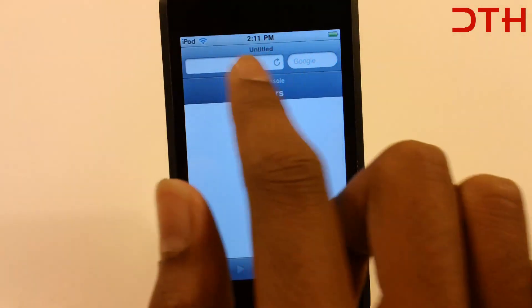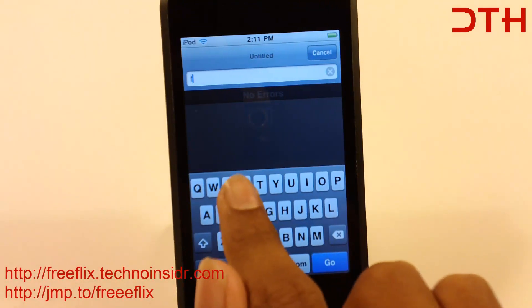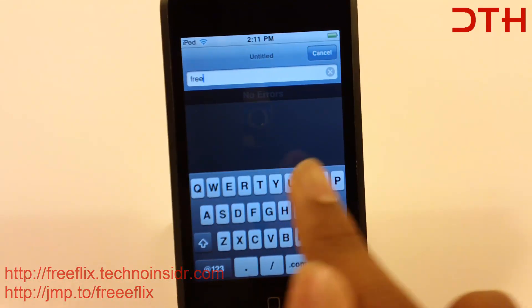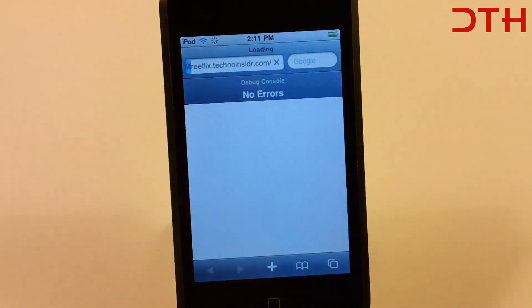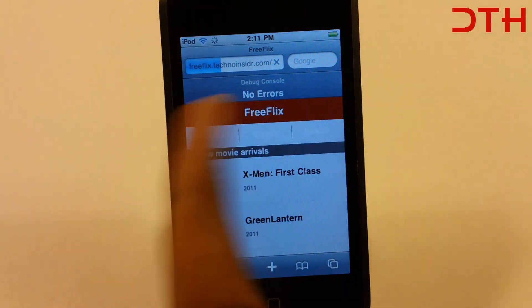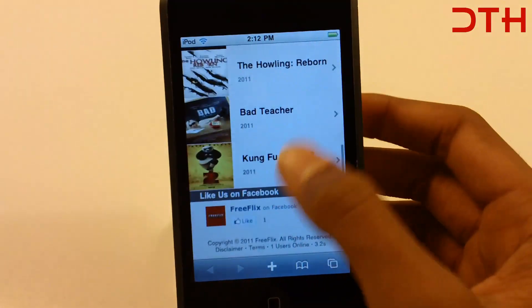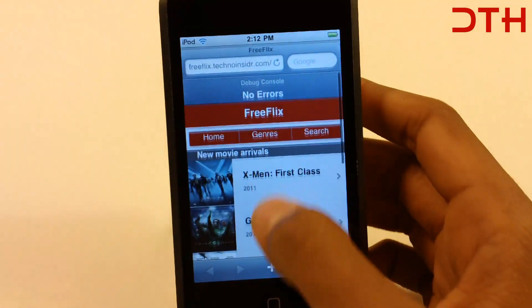So go ahead and type in freeflex.com. Also the link will be in the description. And you guys should go to this website. So here is the website.